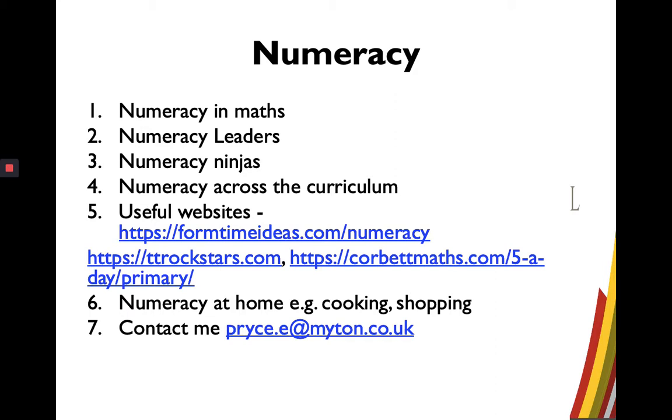There are a few websites I wanted to mention. Form Time Ideas is a really good one to develop numeracy alongside other skills. Times Tables Rock Stars is one we have subscribed to — Year 7 and Year 8 can use music and competition to help improve their times tables. And one of my particular favourites is Corbett Maths, where you can go onto their website, download resources for that day, and complete certain skills — a really good way of improving number skills.